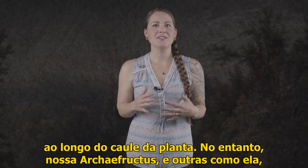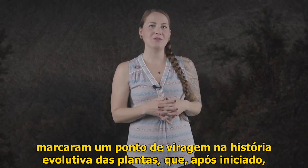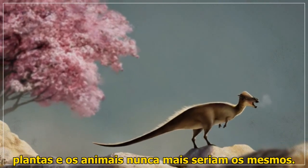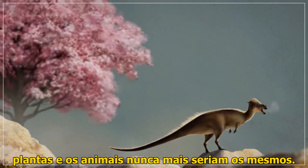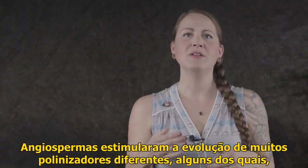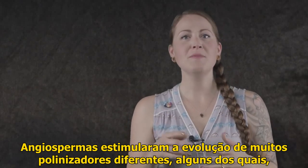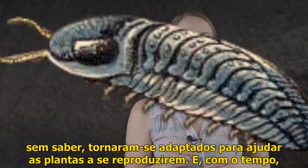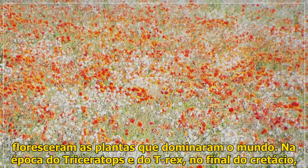Nonetheless, Archaefructus and others like it marked a turning point in the evolutionary history of plants. Once that started, neither plants nor animals would ever be the same. Angiosperms spurred the evolution of many different pollinators, some of which unknowingly became adapted to help plants reproduce, and in time, flowering plants took over the world.